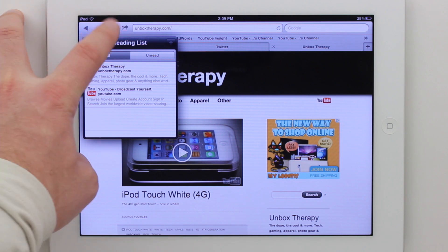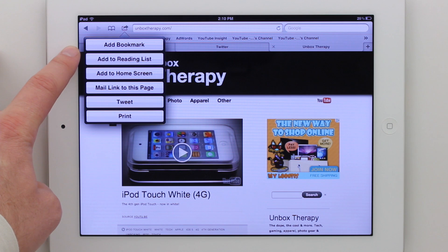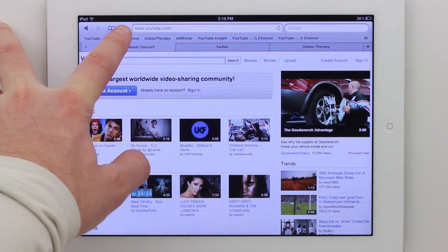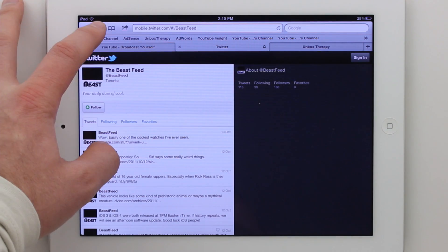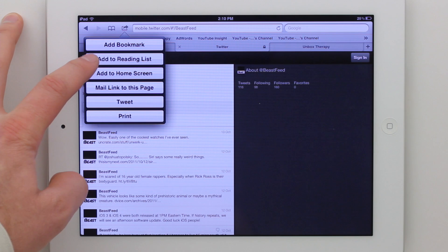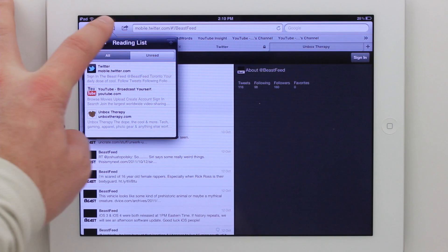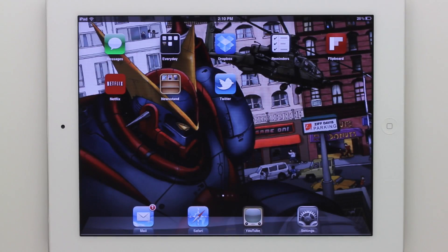The next thing is the reading list, which I really like. It's kind of like Instapaper, which was an app before this. You can add pages to your reading list instead of bookmarks — you may not want to keep them there forever. It's like a temporary reading list. You can sort of jump back to them when you have more time, and you can toggle unread items to get up to date.